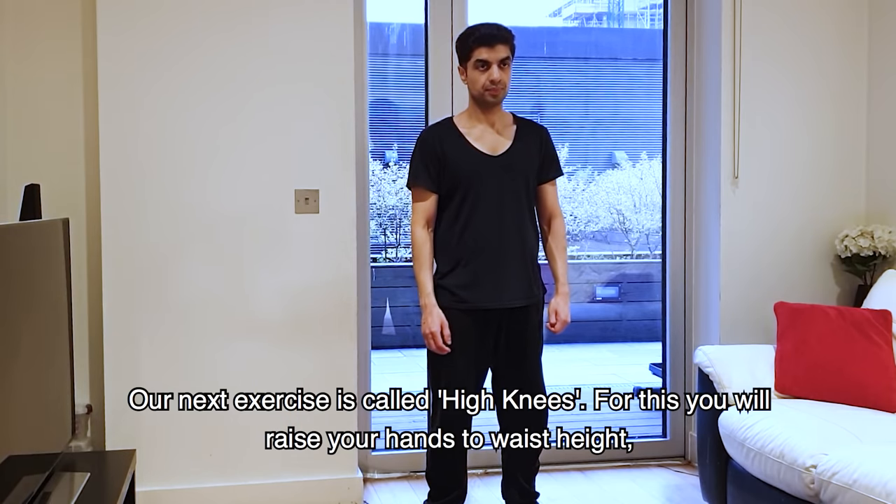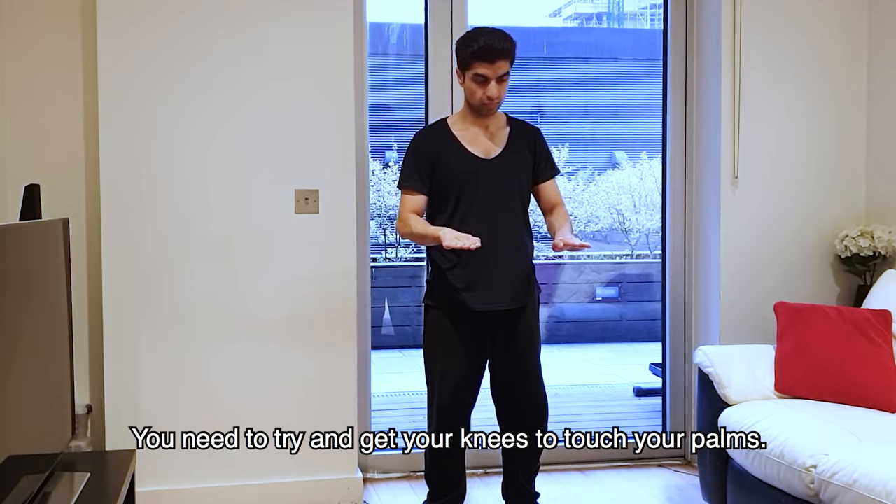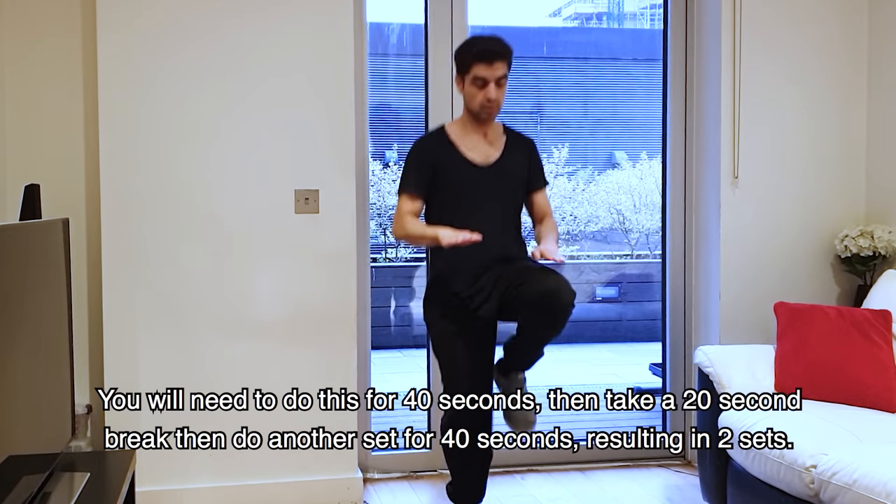After that, we have high knees. You need to bring your knees up to touch your hands. You need to do this exercise for 40 seconds.